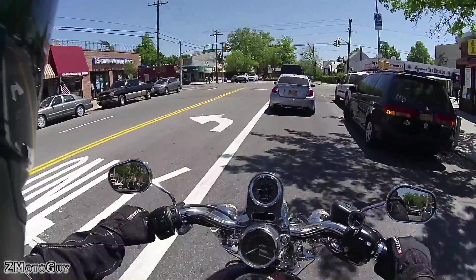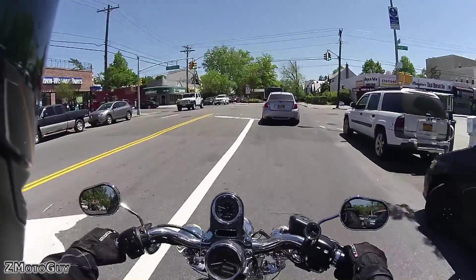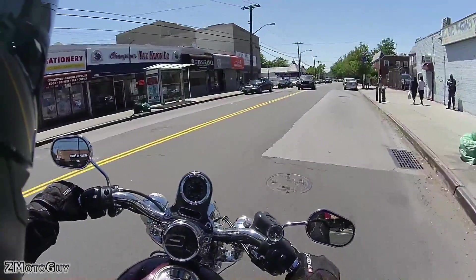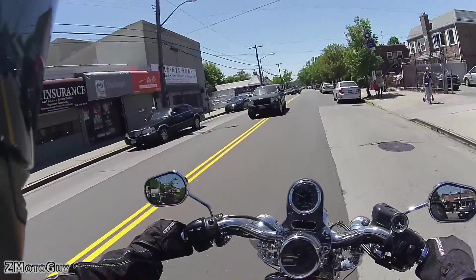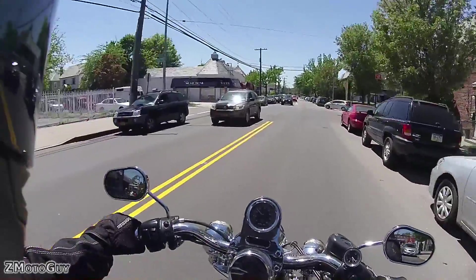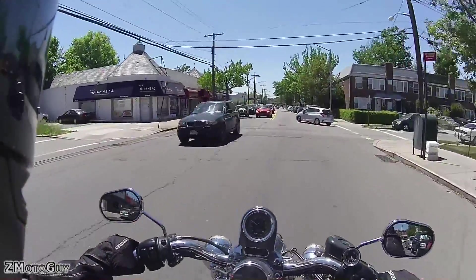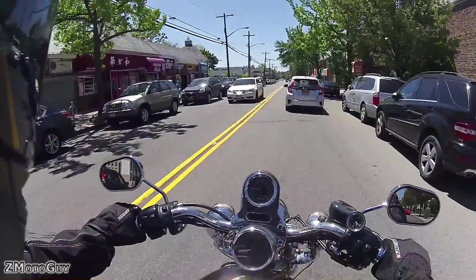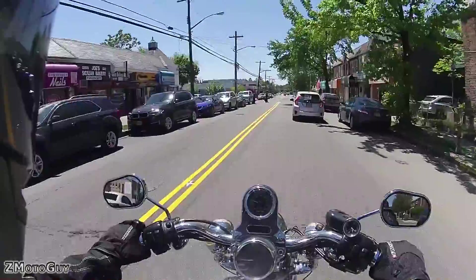Nothing happened to the Breakout — the Breakout is just fine. But why is he in the middle of the street? Here's the story behind this one.